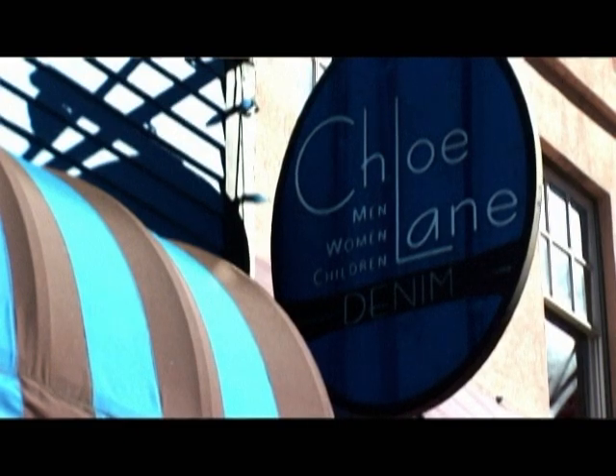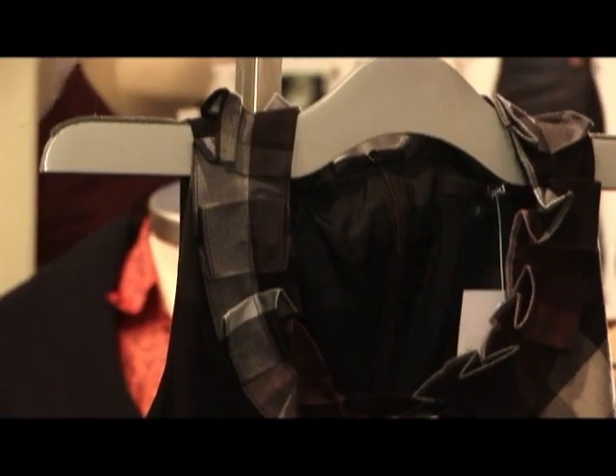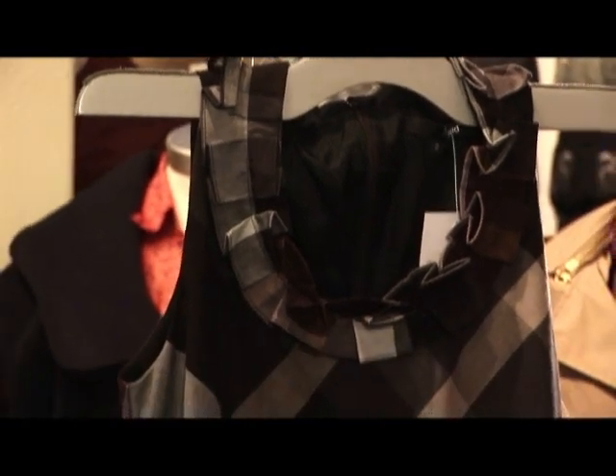We are here at Chloe Lane and we are talking about fashion. I have a great winter coat on, great color. Talk to me a little bit about what's the theme for this season, and then we'll kind of talk about maybe what the classics are — something you can never go wrong with.